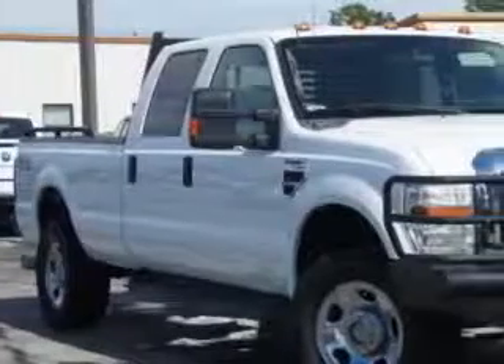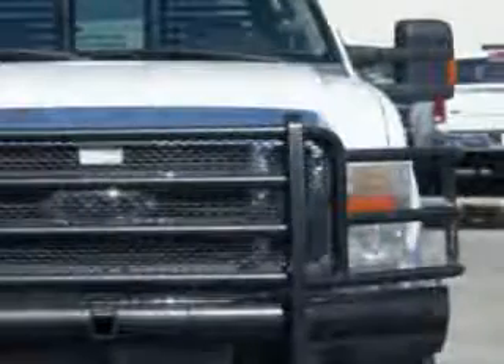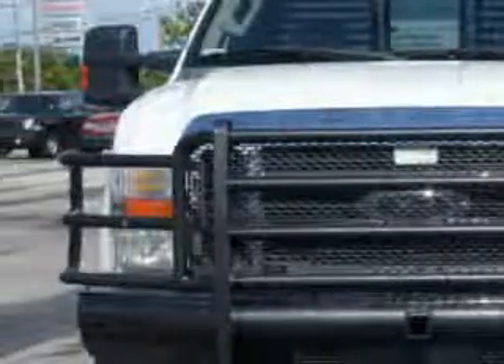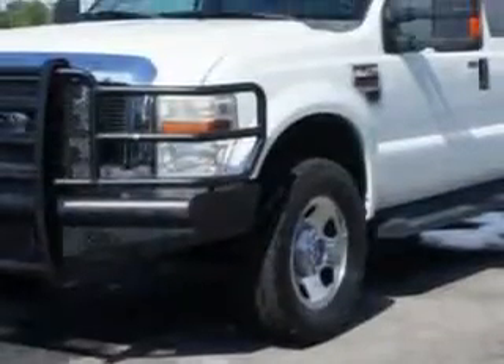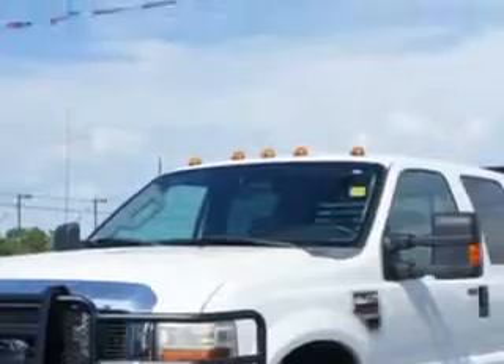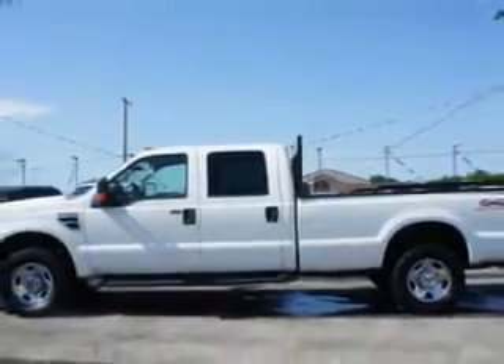Riverside Autoplex of Muskogee knows you want more in a car. You expect the best from your vehicle. Imagine driving this Oxford White Clearcoat 2008 Ford F-350 Super Duty Crew Cab 4x4, equipped with an 8-cylinder engine and a manual transmission.